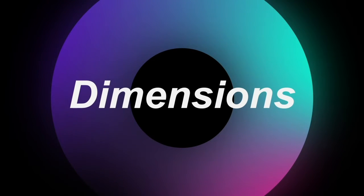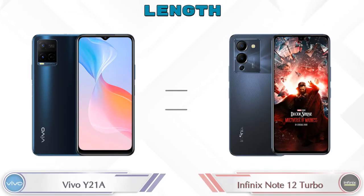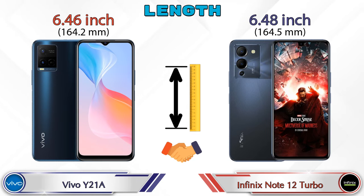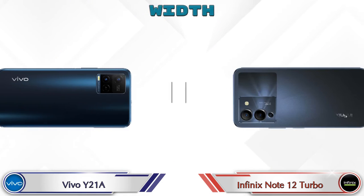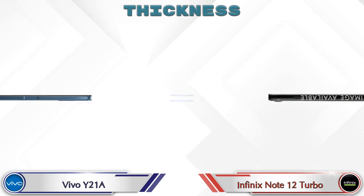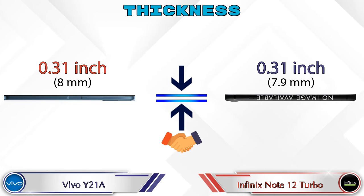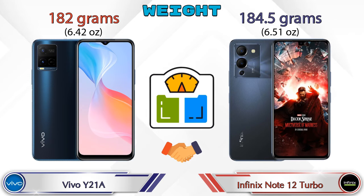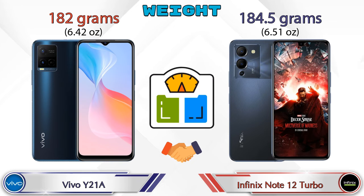Now we check the detail about dimensions. Talking about the length of both phones, Y21A has 6.46 inch and Note 12 Turbo it's 6.48 inch, which are almost the same. Width: Y21A has 2.99 inch and Note 12 Turbo it's 3.02 inch. Both phones have the same thickness of 0.31 inch. Talking about weight, Y21A is 182 grams and Note 12 Turbo has 184.5 grams, which are almost similar.